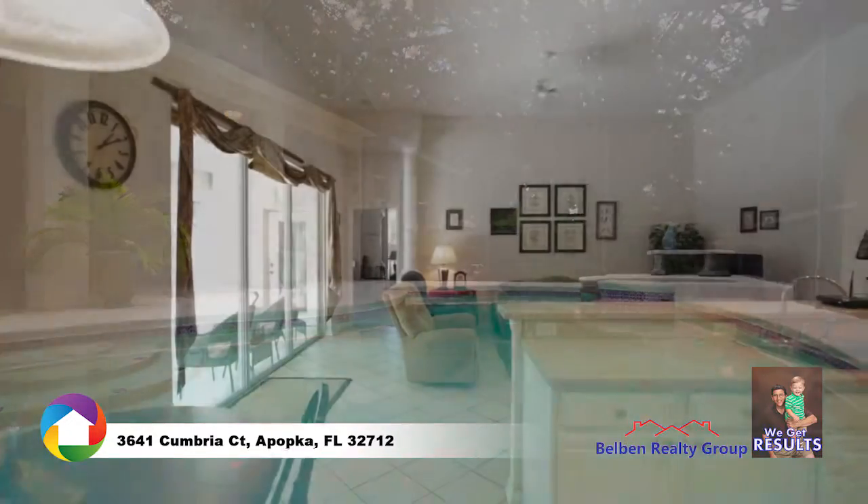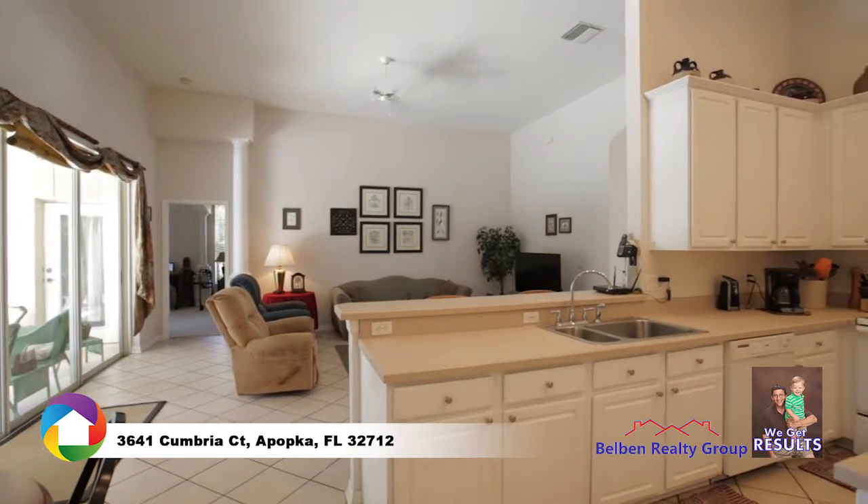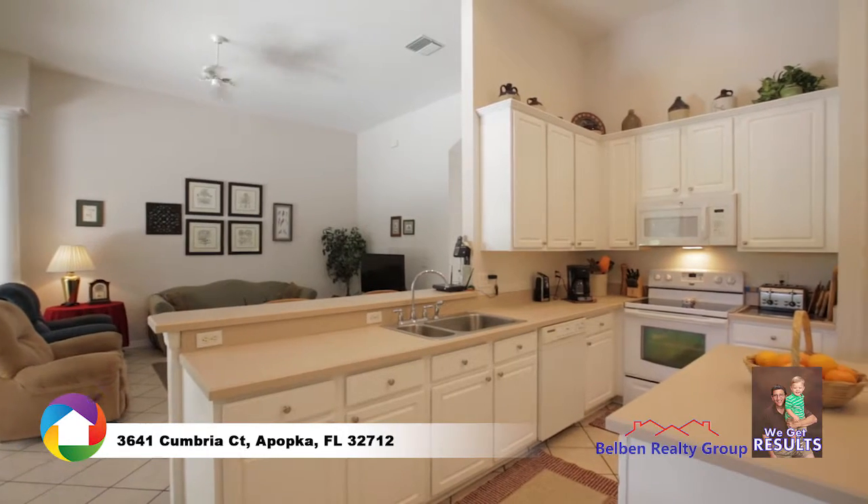The family room opens to the kitchen and breakfast nook. The kitchen features matching appliances, island, 70-30 sink, and eat-in bar.